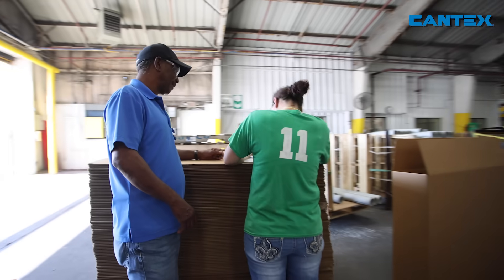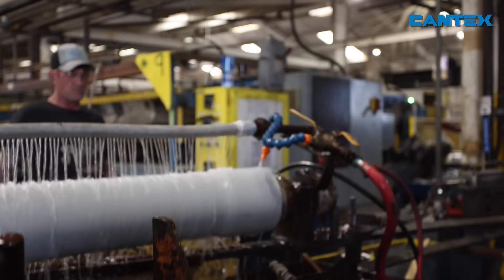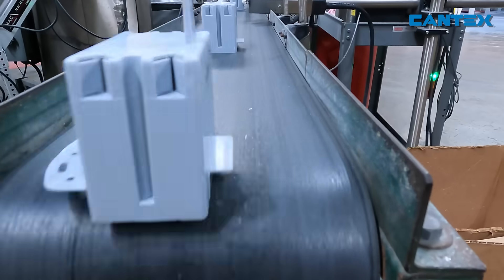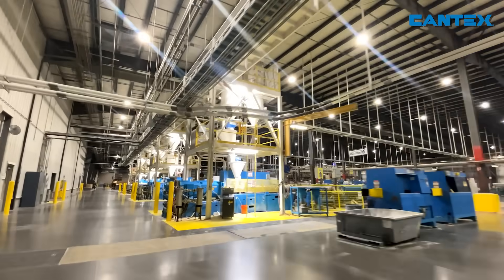Cantex employees, some of whom have been with Cantex for 30 to 50 years, have witnessed the exponential growth in the world's need for electricity to drive the modern world. Along with that growth, they have witnessed epic technological improvements and expansion at Cantex to keep up with that progress.